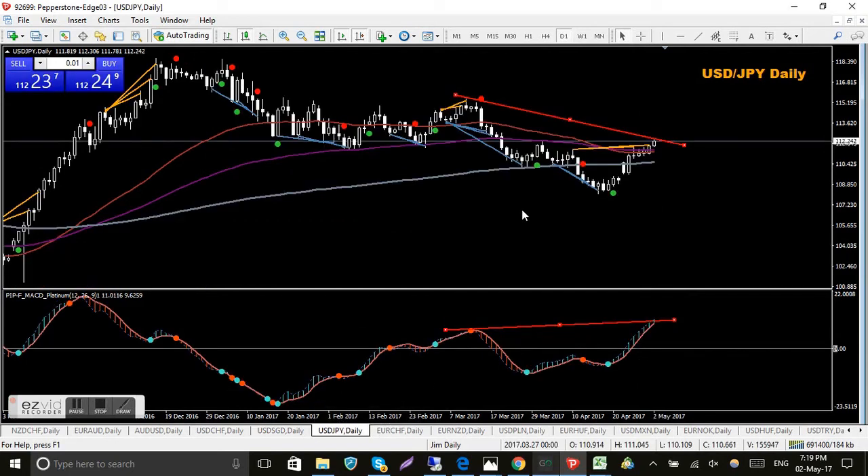USD/JPY - red trend lines drawn in anticipation of a possible turn to the downside. At the moment it's not happening. The big red lines are from another divergence indicator I'm just trialling, which is very aggressive. We'll just wait and see what happens.